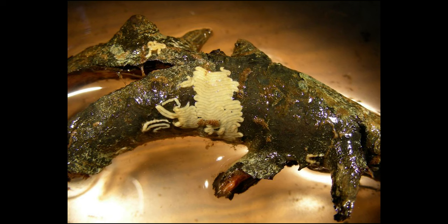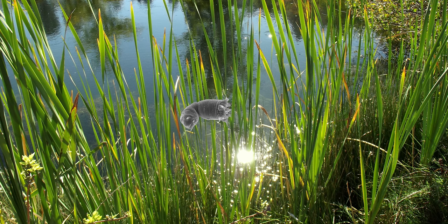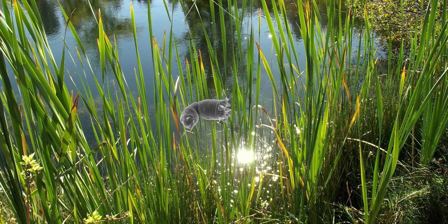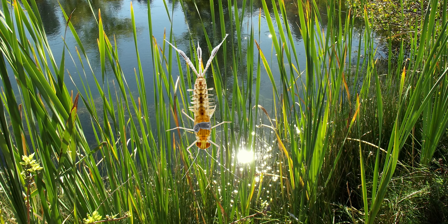Freshwater Nematomorpha usually lay their eggs among aquatic plants, and the newly hatched larvae have two different methods for entering a host, depending on their species. For those that infect plant-eating insects, the larva stays on the plant until it's consumed, commonly by grasshoppers, millipedes, or cockroaches. For species that target carnivores, the larva is ingested by small aquatic insects, such as mayfly larvae, where they remain small and undeveloped until the smaller insect is eaten by a larger predatory insect.